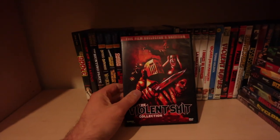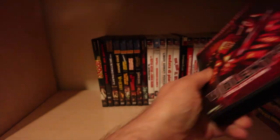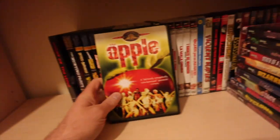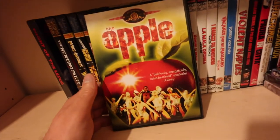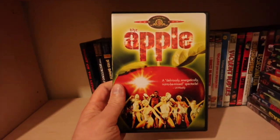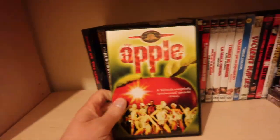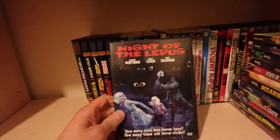The Violent Shit collection, which has also got Zombie 90: Extreme Pestilence on it. One of the greatest Canon musicals ever put on screen - The Apple. I dare you to watch this film. It's a cracking musical, just out there, laughable - you wonder what's bloody going on. Highly recommended.